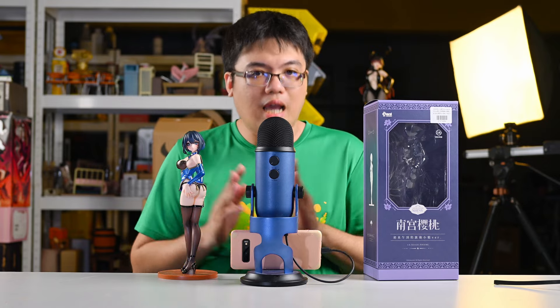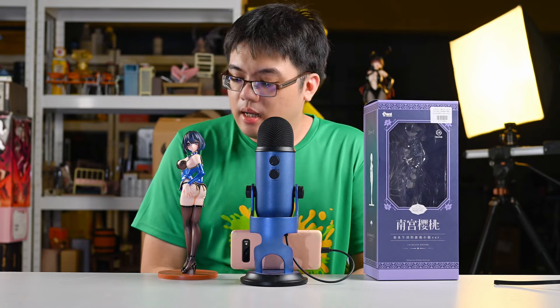If you found this video helpful, please give it a like and subscribe to this channel for more quality anime figure reviews and new content every week. Until then, I'll see you guys again very soon. Goodbye.